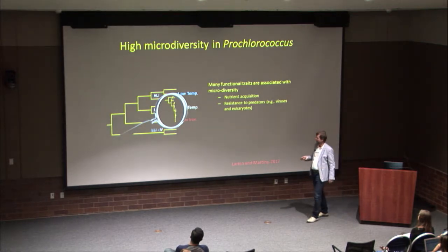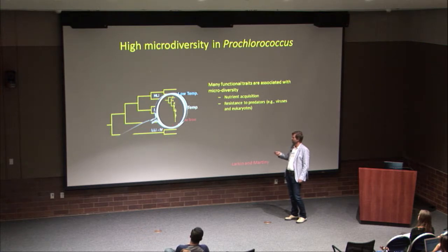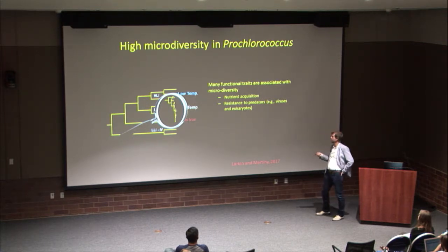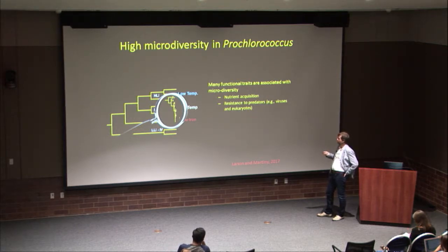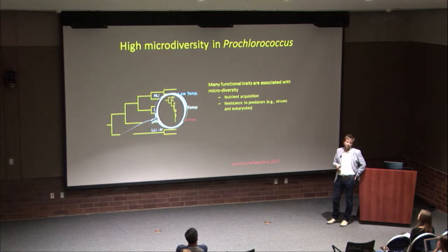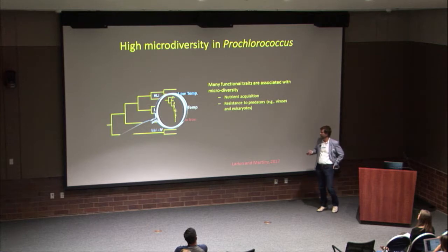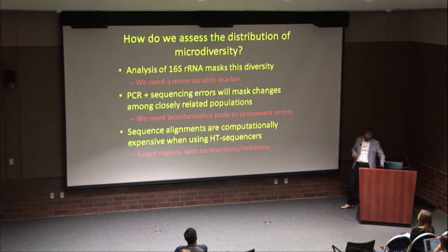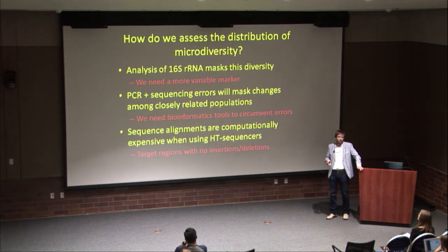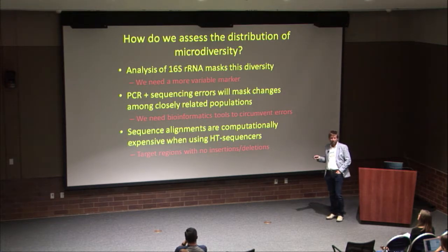Zooming in on each major clade, there are many microdiverse groupings within each. The functional variation includes nutrient acquisition, as well as resistance to predators like viruses and eukaryotes — a pattern seen in Prochlorococcus and subsequently in many other organisms. To assess the distribution of this microdiversity, 16S clearly masks this diversity since sequences look essentially the same everywhere within sequencing error.